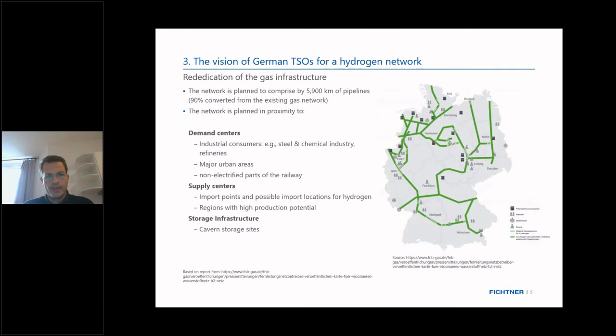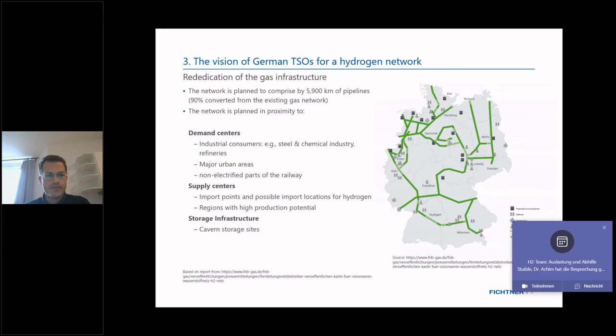Regarding a future German hydrogen network, there is a vision from the German TSOs: they expect that roughly 6,000 kilometers of pipelines can run on hydrogen only — quite a vast network throughout Germany — with 90 percent converted from existing gas pipelines. These networks are expected to be close to demand centers such as energy-intensive industries like steel and chemicals, large cities, and non-electrified railway routes, as well as supply centers including import connection points with neighboring countries and areas with high hydrogen production potential.